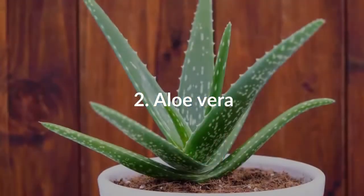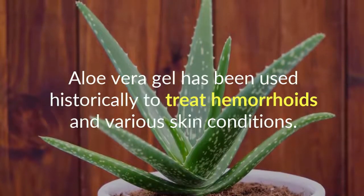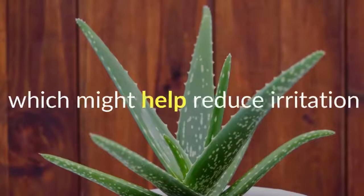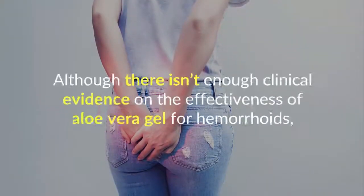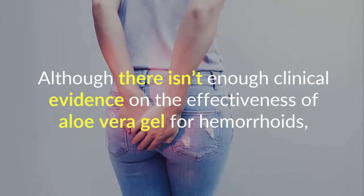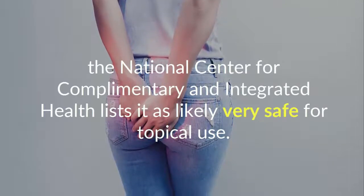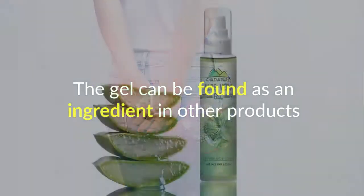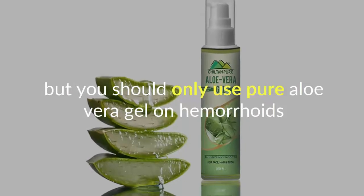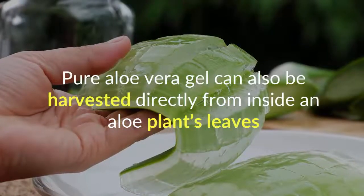Number 2: Aloe Vera. Aloe vera gel has been used historically to treat hemorrhoids and various skin conditions. It's thought to have anti-inflammatory properties, which might help reduce irritation. Although there isn't enough clinical evidence on the effectiveness of aloe vera gel for hemorrhoids, the National Center for Complementary and Integrated Health lists it as likely very safe for topical use. The gel can be found as an ingredient in other products, but you should only use pure aloe vera gel on hemorrhoids. Pure aloe vera gel can also be harvested directly from inside an aloe plant's leaves.